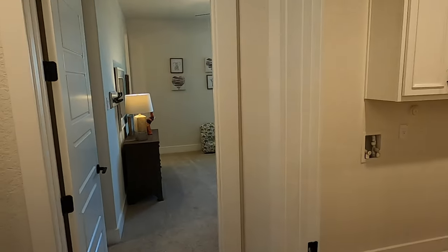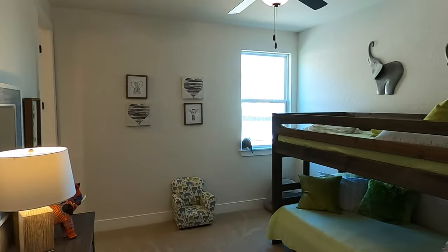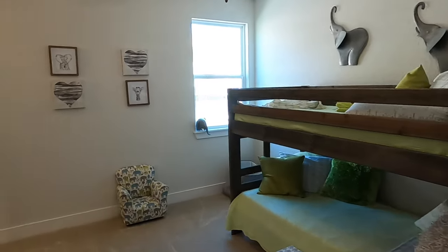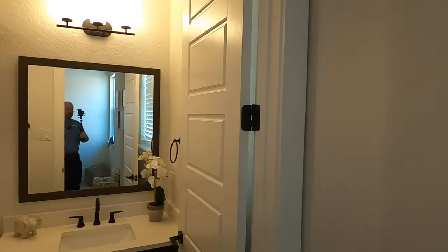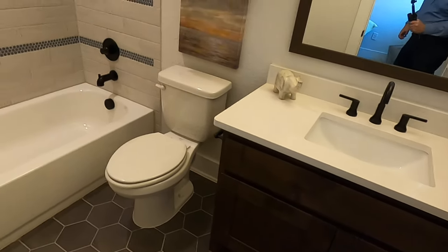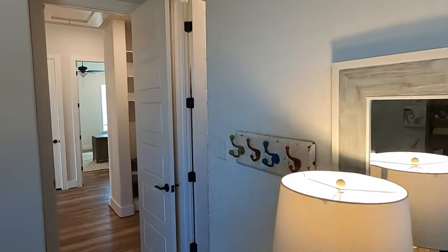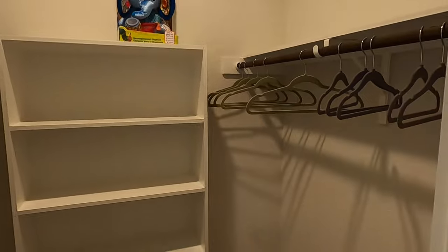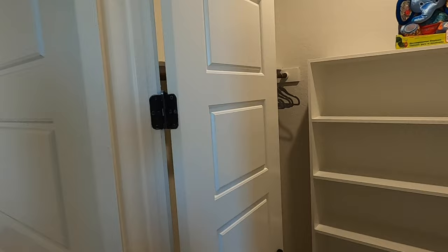Here are the other secondary bedrooms. You can tell they have it set up like a kid's room. Let's check out the en suite bathroom, which is very nice. If you wanted, you could use this as your guest bathroom and they'd have their own private bath. There are also really nice sized closets, with a hanging bar in the back.